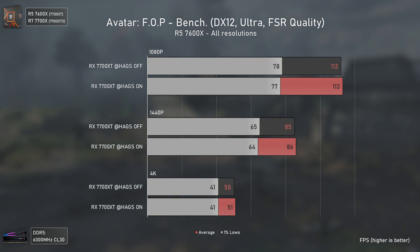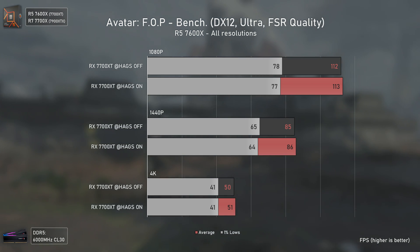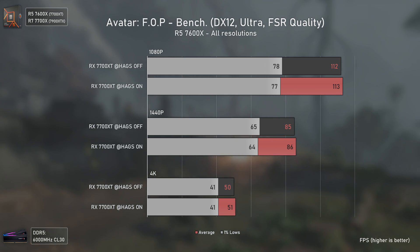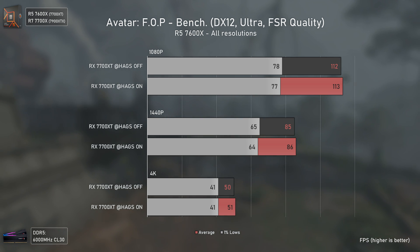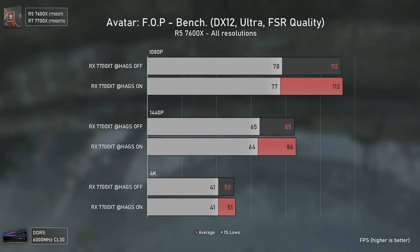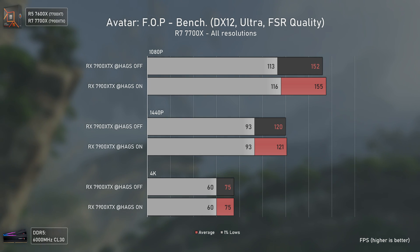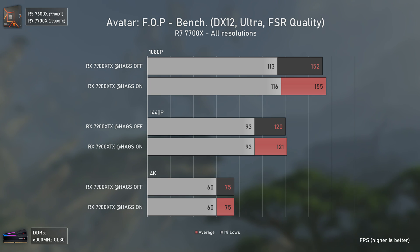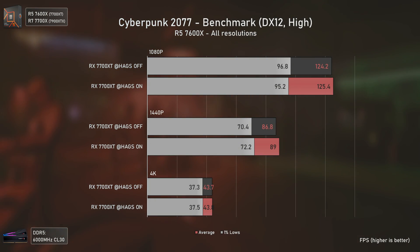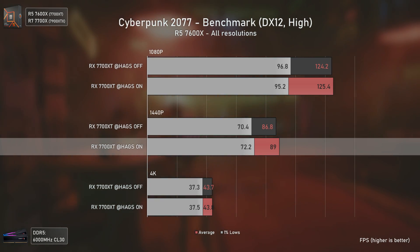We also have the recently released Avatar: Frontiers of Pandora. I actually thought AMD was releasing HAGS because of this game and possibly due to a better FSR3 implementation with frame generation. But I tested FSR3 frame generation with and without HAGS and saw absolutely no difference. The FPS numbers are exactly the same with the RX 7700 XT. With the RX 7900 XTX there's a mild FPS increase at 1080p, but at 1440p and 4K they deliver exactly the same — very solid benchmark tool by the way.